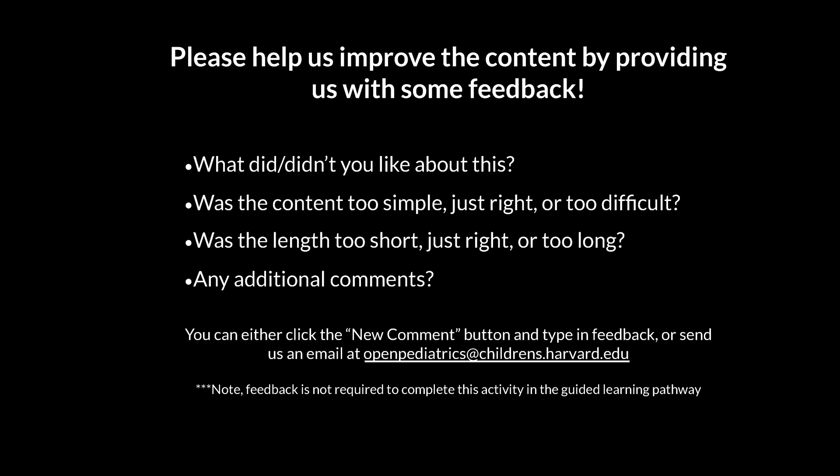Thank you for your time. I do hope you found this instructional video helpful in managing your child's care with CPAP and BiPAP. Please help us improve the content by providing us with some feedback.